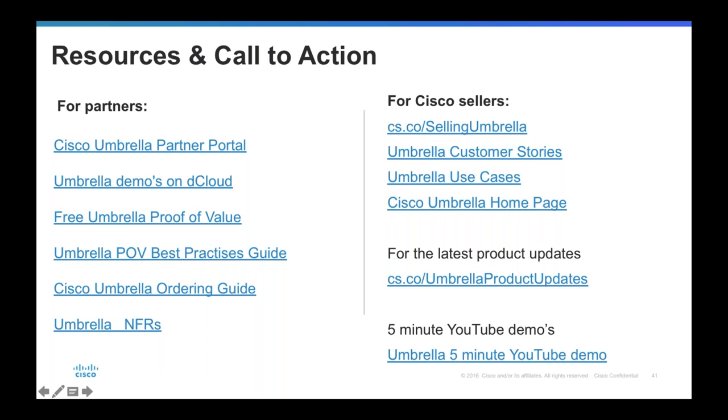For any technical SEs or pre-sales consultants out there, they'll also be entitled to their own personal Umbrella NFR license. At the end of the day, we want you to use the solution, we want you to love the solution, and this is our way of saying thank you by giving you a free NFR license. If anyone has any questions, please feel free to reach out on the online chat or Q&A panel.